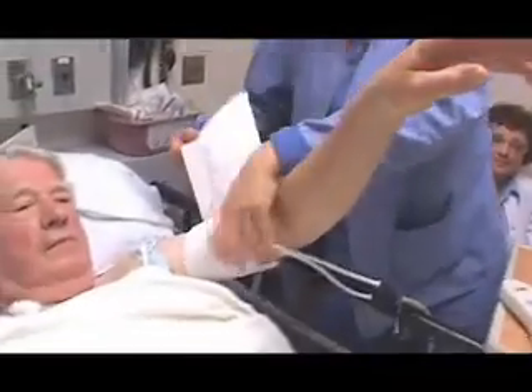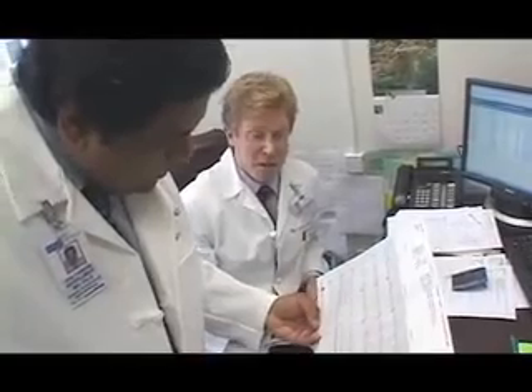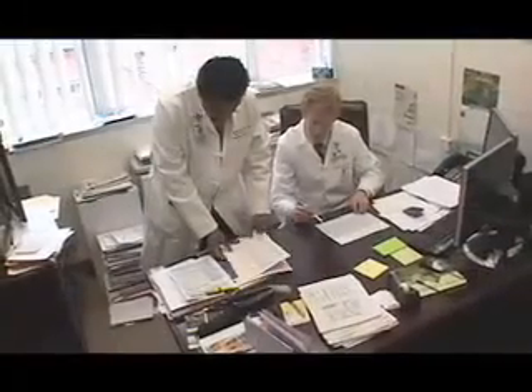But recently Albert has developed another heart problem — an abnormal rhythm in the upper chamber of his heart that could lead to a stroke. Some patients have these arrhythmias in the lower chamber of the heart, a common cause of sudden death.